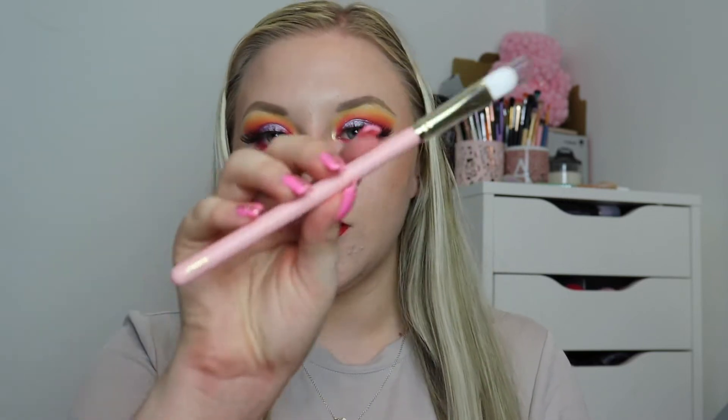The budget box is always 30 pounds every month — it doesn't go higher or lower — and the contents are always worth at least 60 to 70 pounds worth of products. Definitely recommend. So the first thing you get in the July Budget Box is one of these brushes.